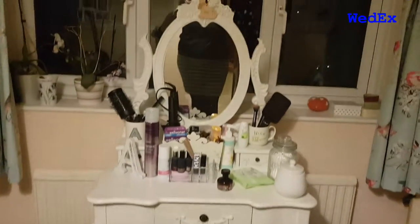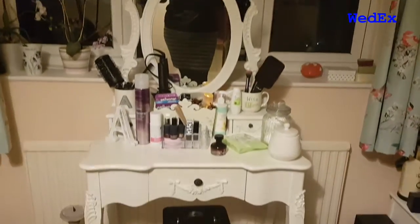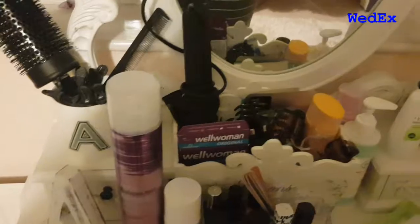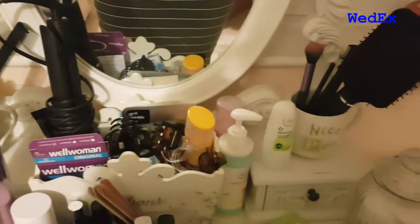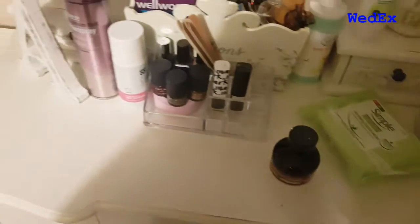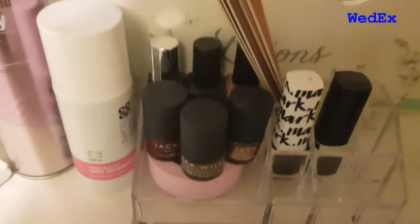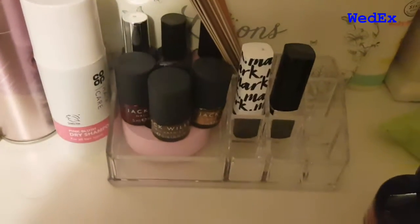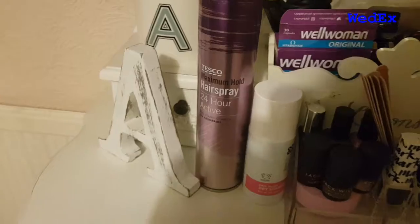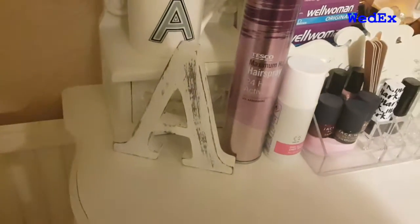Here we go, here is my dressing table tour as promised. Let's get cracking and have a little look overall — as you can see it's quite full to the brim. Over here are my nail varnishes, nail polish remover, emery boards, and a couple of lipsticks. Next to that, dry shampoo and some hairspray.